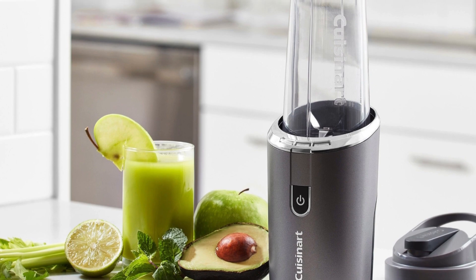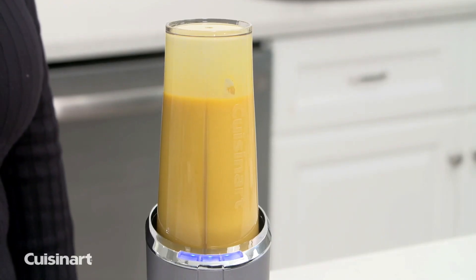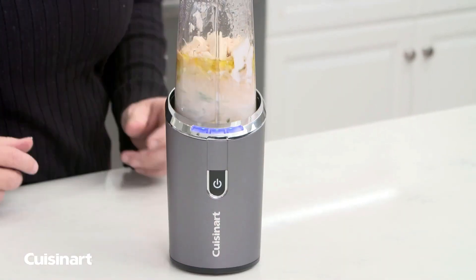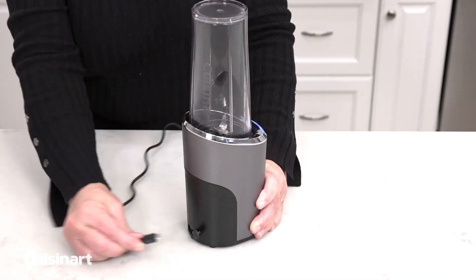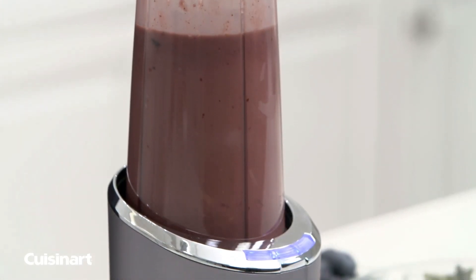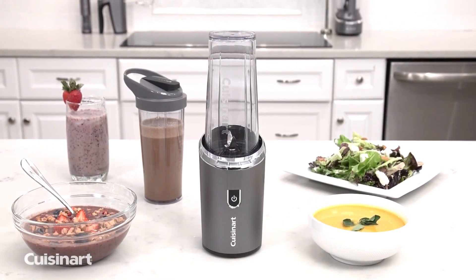Though I wish it had a bit more runtime, this minor gripe is easily overlooked considering its overall performance and convenience. Compared to similar models, the Cuisinart Evolution X RPB100 excels with its quick charge time, portability, and powerful performance. While other blenders might offer longer runtime, few can match the blend of features and convenience found here. In summary, the Cuisinart Evolution X RPB100 is a reliable, efficient blender that simplifies smoothie making with its quick charge and compact design. Check it out, and you might just fall in love with it.